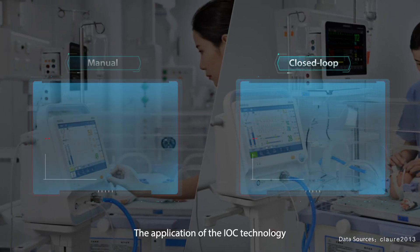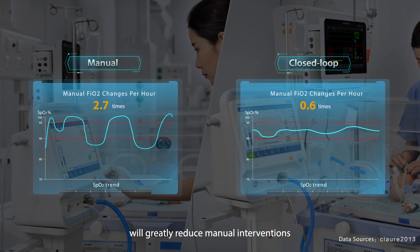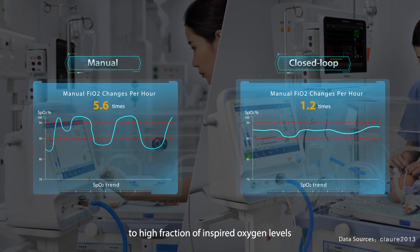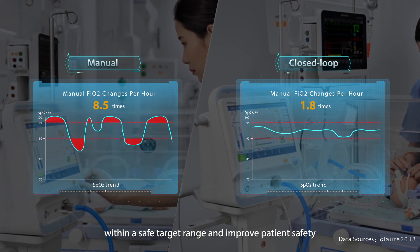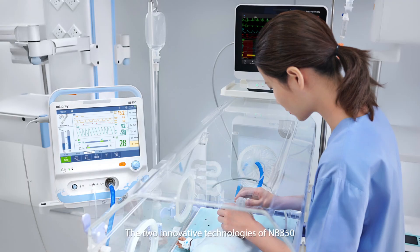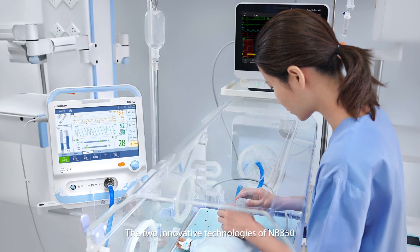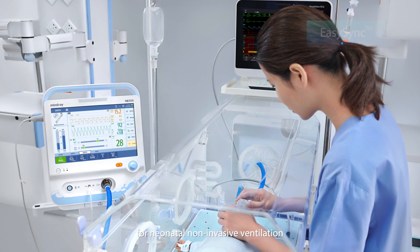The application of the IOC technology will greatly reduce manual interventions, shortening long-term exposure to high FiO2 levels while steadily maintaining oxygen saturation within a safe target range and improving patient safety. The two innovative technologies of the NB350 ventilator are tailor-made for neonatal non-invasive ventilation.